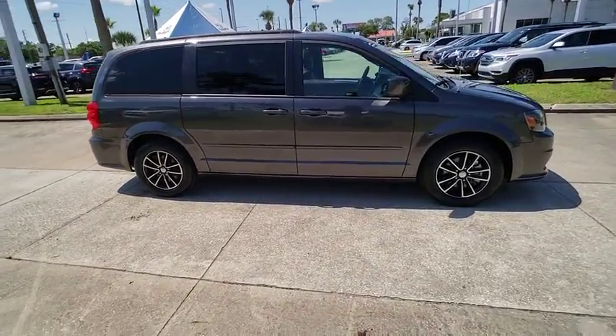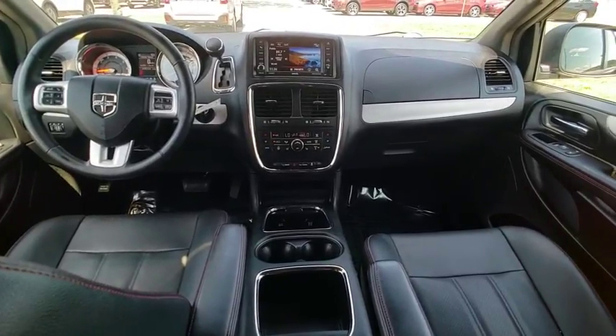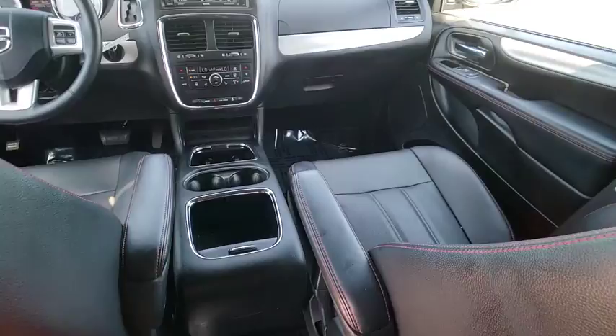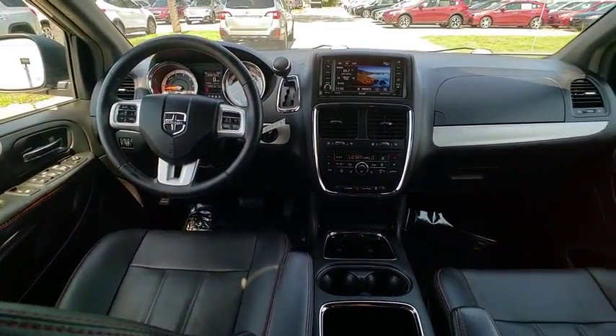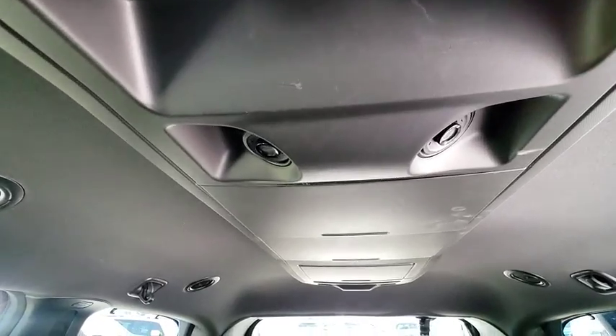This vehicle has less than 45,000 miles. Here are some of this vehicle's great options: front wheel drive, hard disk drive media storage, universal garage door opener, trip computer, fog lights, compass, electronic stability control, outside temperature gauge, rear view camera, and perimeter alarm.